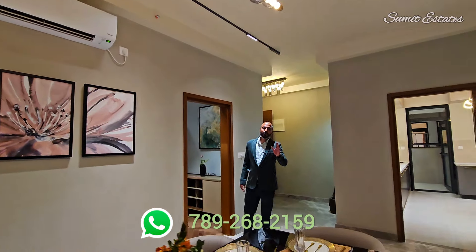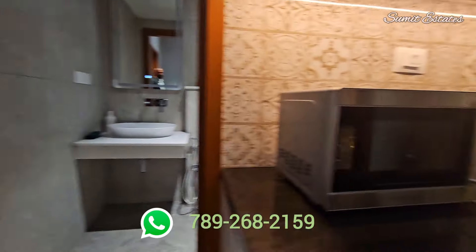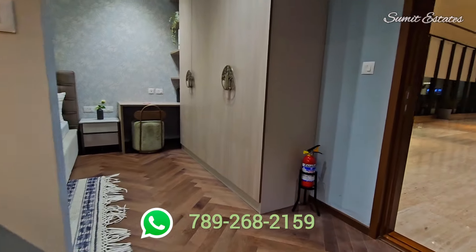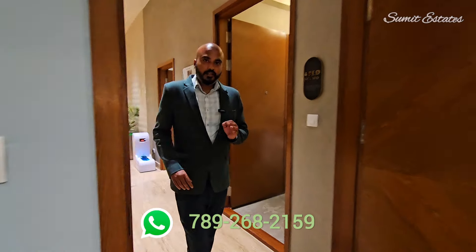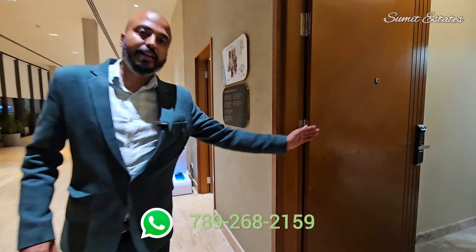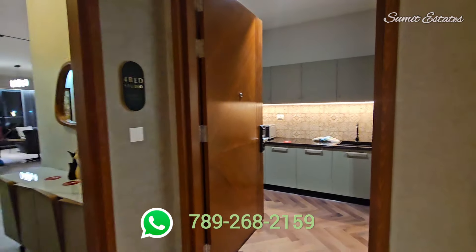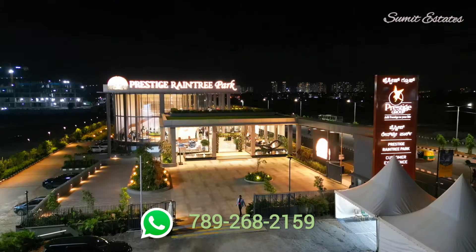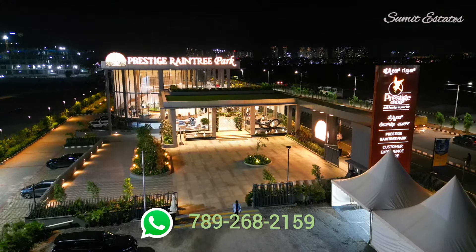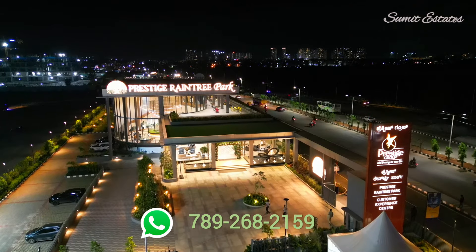This balcony is directly attached to your living room and dining space. Now coming to the studio which is attached to it — this unit will have 2 entrances, one from the main entrance and a second one from the studio. For site visits or more details, you can contact on the number shown on screen. Thank you.